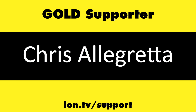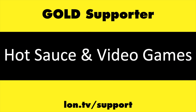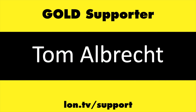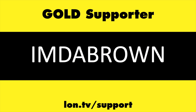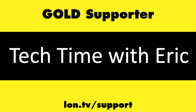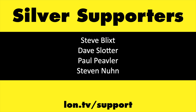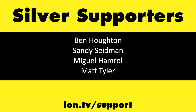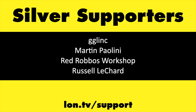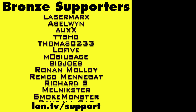Until next time, this is Lon Seidman — thanks for watching. This channel is brought to you by the lon.tv supporters, including gold level supporters: Chris Allegretto, Brian Parker, Hot Sauce and Video Games, Baby Metal Thoughts God, Tom Albrecht, Omda Brown, Matt Zagaia, and Tech Time with Eric. If you want to help the channel, you can by contributing as little as a dollar a month — head over to lon.tv/support to learn more. And don't forget to subscribe — visit lon.tv/s.